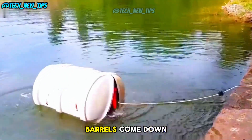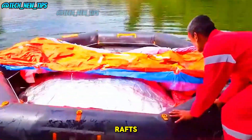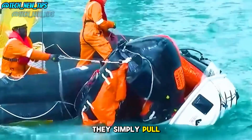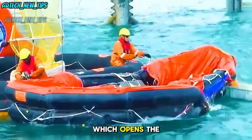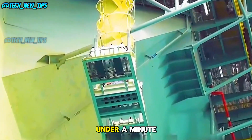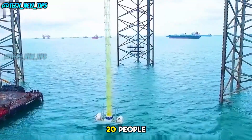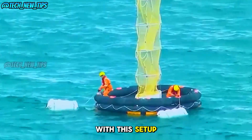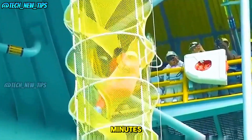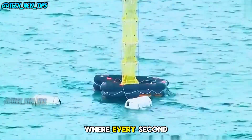Along with the main life raft, two white floating barrels come down with it. These barrels contain more inflatable life rafts. When the slide fills with more escaping workers, they simply pull on the attached rope, which opens the barrels like clamshells, releasing the compressed rubber boats. In under a minute, these additional boats inflate, each capable of holding up to 20 people. With this setup, up to 159 workers can be evacuated safely in just 10 minutes — that's the kind of speed you need in a real emergency where every second counts.